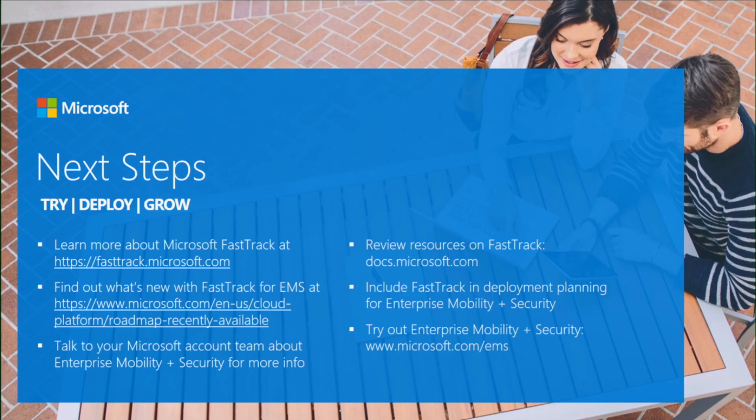Question: if you have Office 365 and want to get started with EMS, would it activate Azure Active Directory Premium? Azure Active Directory Premium is part of Enterprise Mobility plus Security — so if that's what you have from a product standpoint, that's how it's included.